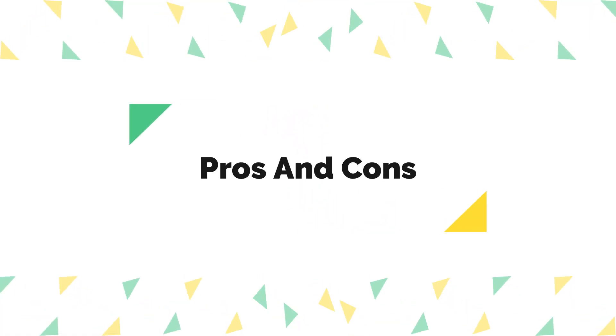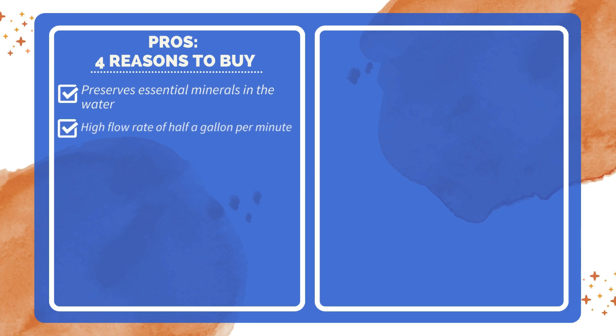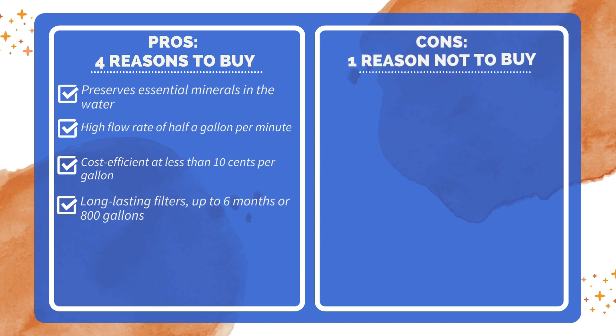Pros and Cons. Four reasons to buy: preserves essential minerals in the water; high flow rate of half a gallon per minute; cost efficient at less than 10 cents per gallon; long-lasting filters up to 6 months or 800 gallons. One reason not to buy: does not reduce total dissolved solids (TDS).